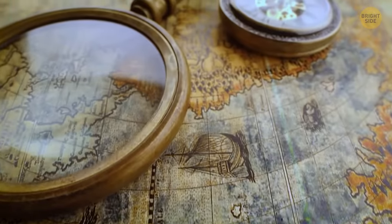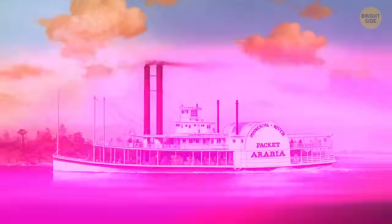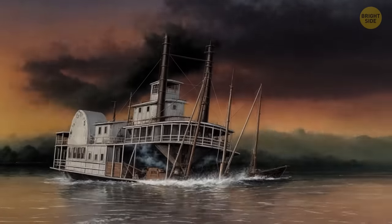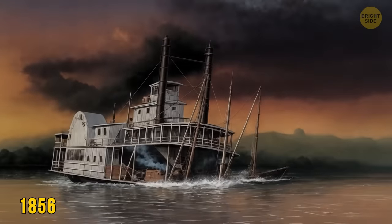But why do ships end up buried underground among fields, farms, and plains? Let's find out using the example of steamboat Great White Arabian. According to old records and newspaper clippings, this ship had been carrying about 200 tons of treasure before it sank in 1856.